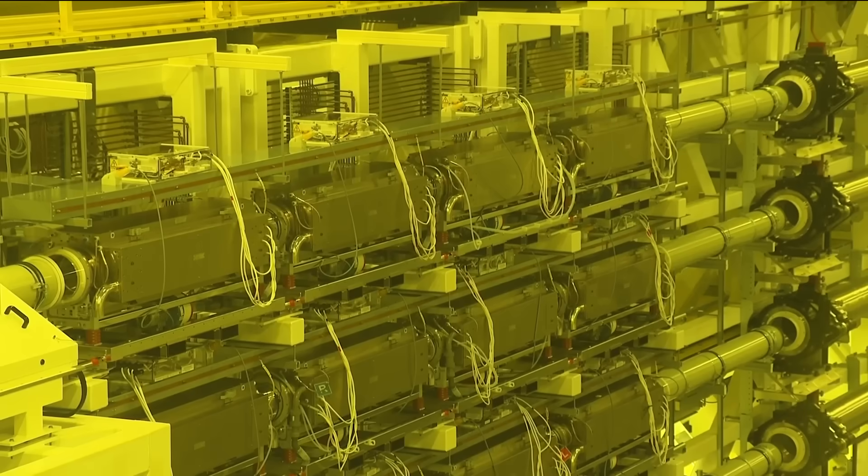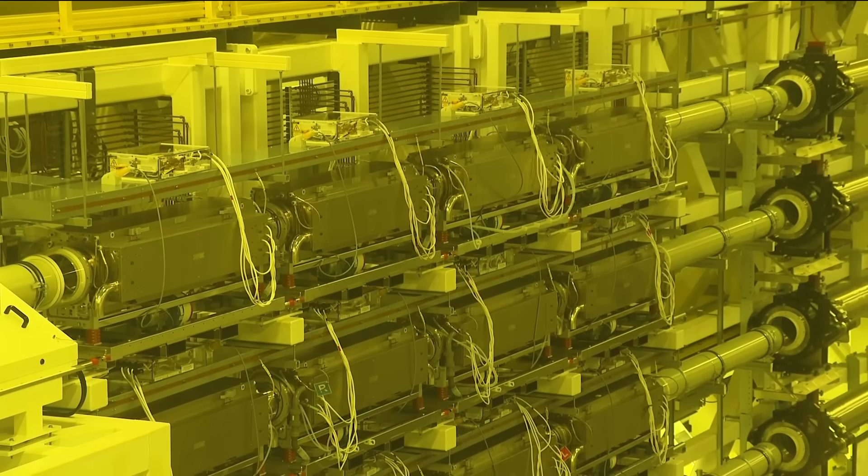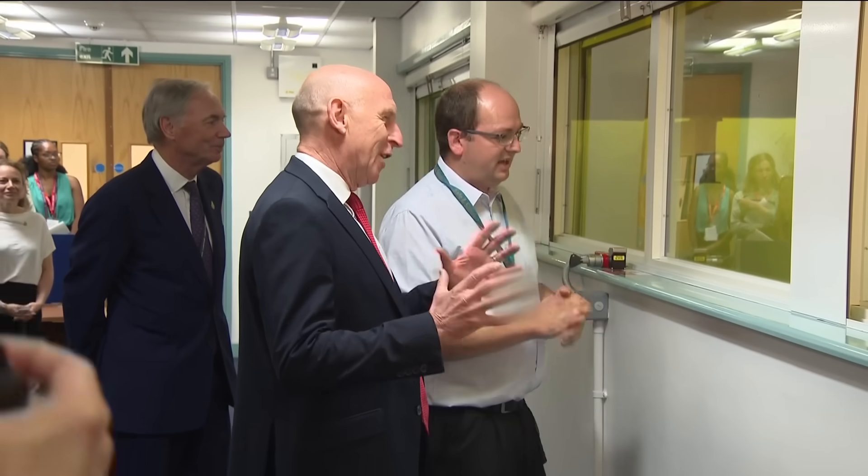The defence secretary is receiving a crash course in physics. For a non-scientist, that is hard to follow. It is — let alone comprehend.